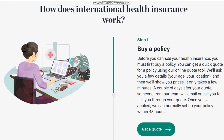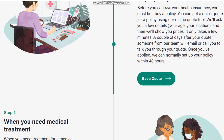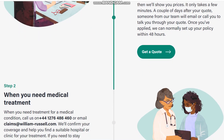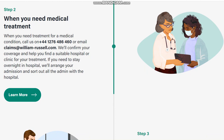How does international health insurance work? Before you can use your health insurance, you must first buy a policy. You can get a quick quote for a policy using our online quote tools. We will ask you a few details — your age, your location — and then show you a price. It only takes a few minutes.